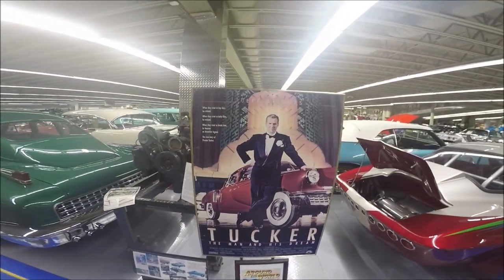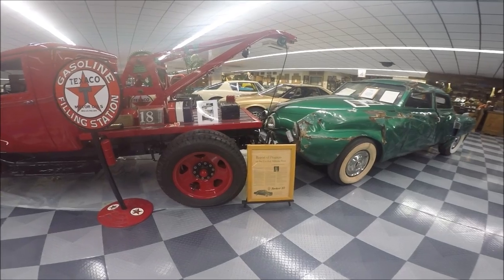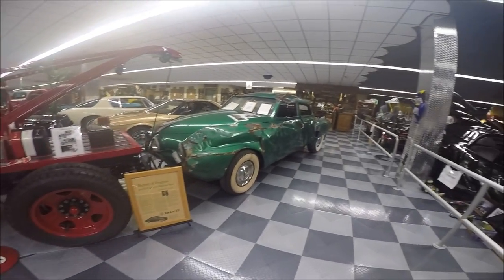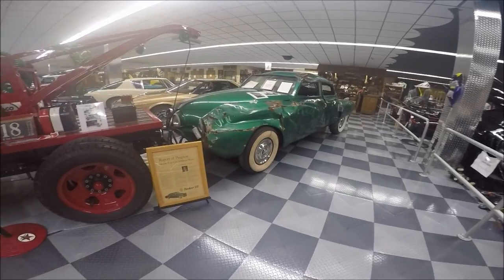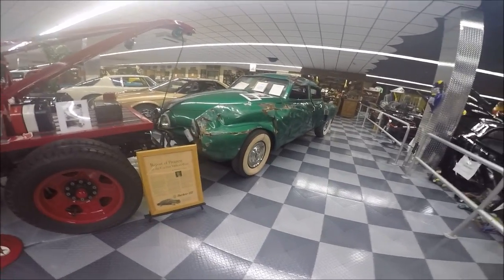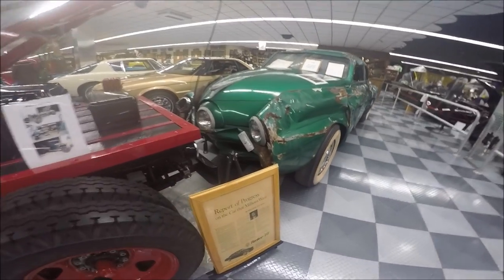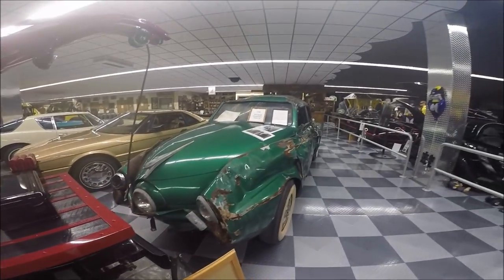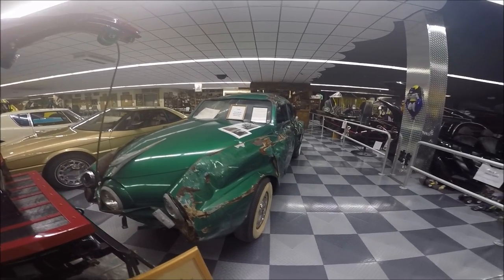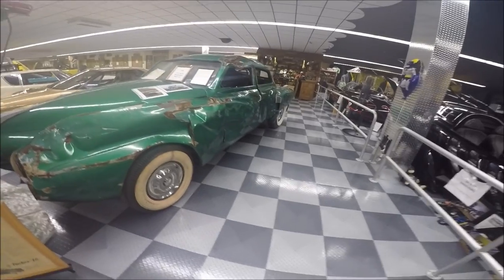There's a movie poster there for the film. Now we switch gears — this is on the second floor. This is the stunt double car that was used in the scene showing the Tucker running around a racetrack. And to prove the durability of the car, it was flipped. You can see the obvious damage here.